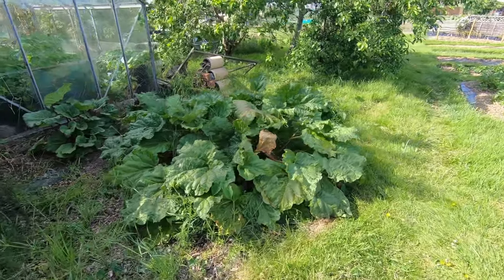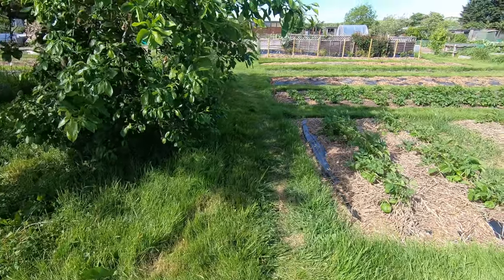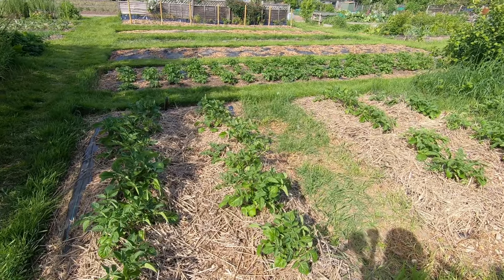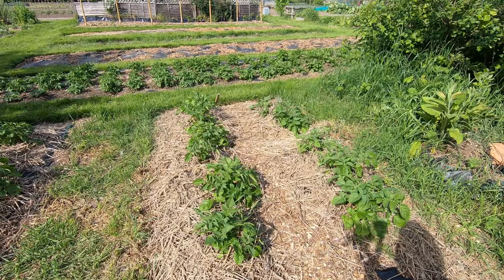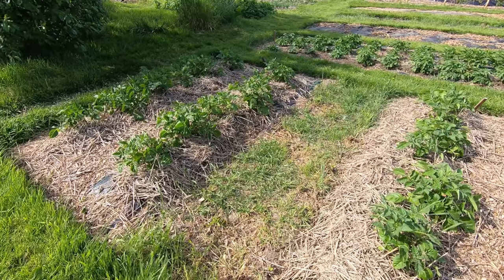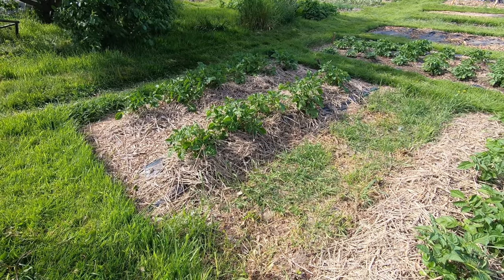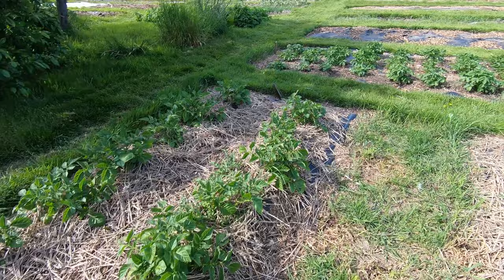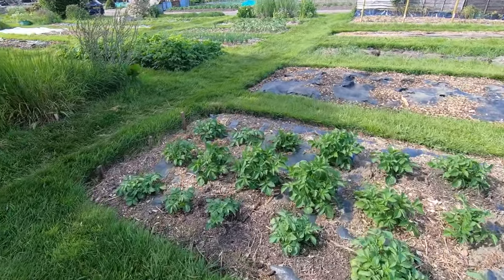More rhubarb. Now this bed here is the one that was totally overgrown last year — well, these two beds in fact. We've just planted some Rocky potatoes in there. They're mainly a sacrificial crop because we don't really expect to get much from them — they're more to break up the soil. And more potatoes in this bed — plant plenty of potatoes.